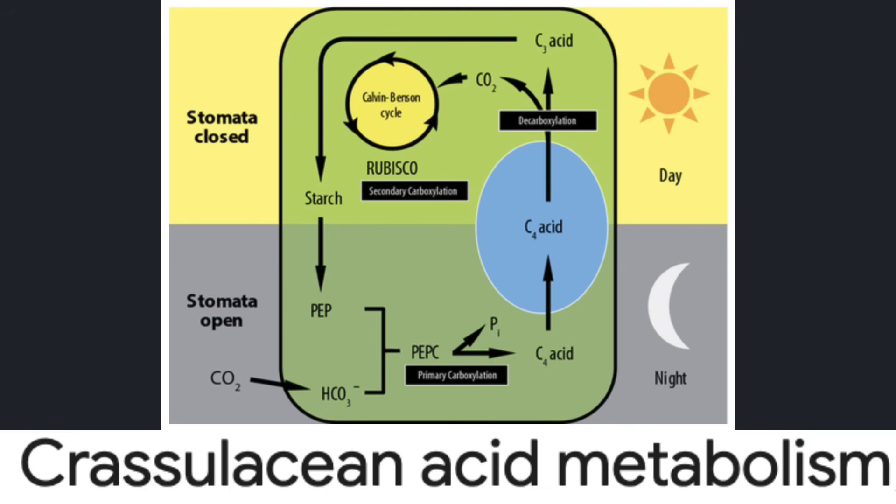In most plants, stomates are open during the day, which allows carbon dioxide to enter the plant. However, open stomates also allow moisture to escape. If you live in a desert, water is too useful to release during warm days. As a result, crassulacean acid metabolism separates the processes of sequestration and respiration. Carbon can be captured at night without the loss of precious water. Plant growth and respiration continue throughout the day with stomates closed, thus ensuring that water is preserved.